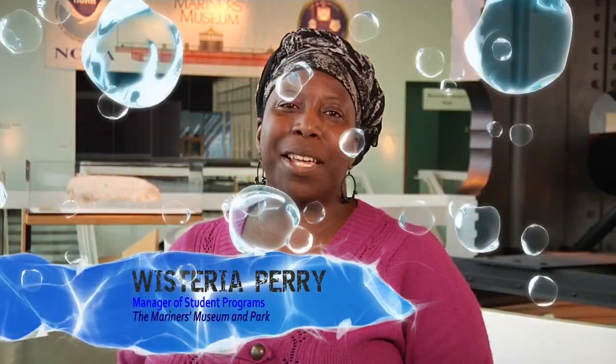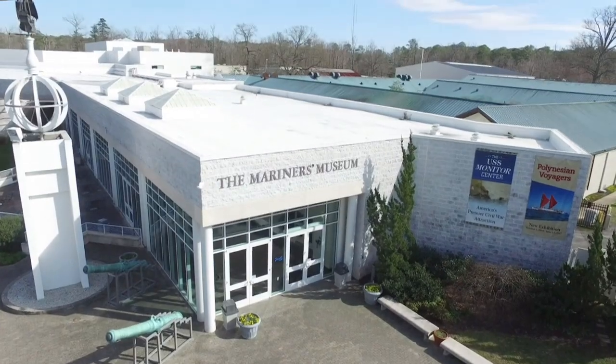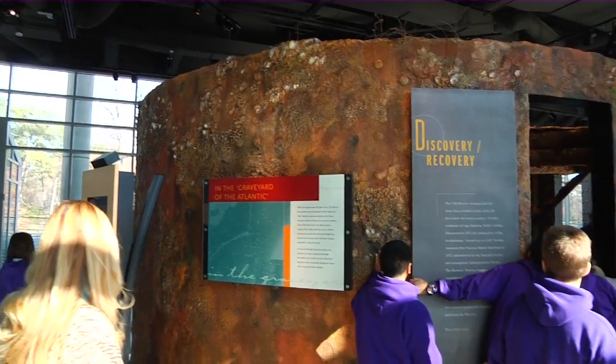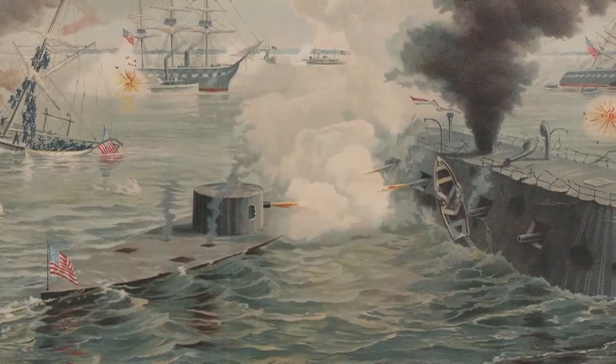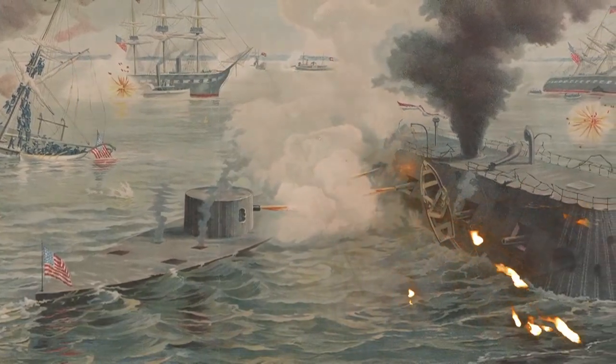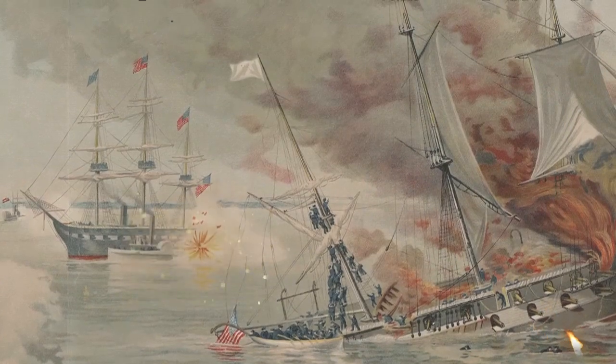Good morning, Newport News students. Welcome to the Mariners Museum and Park. Here at America's National Maritime Museum, you can uncover mysteries of the past through engaging exhibits and historical artifacts. This includes discoveries about the Battle of the Ironclads that took place in the waters of Hampton Roads.